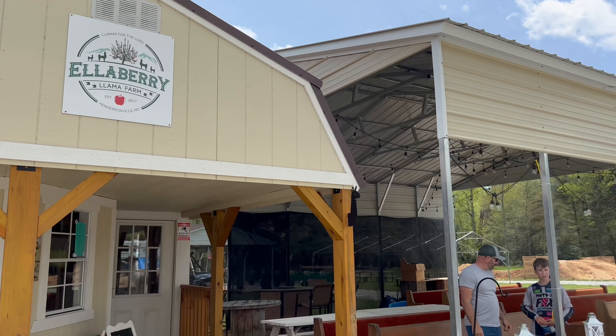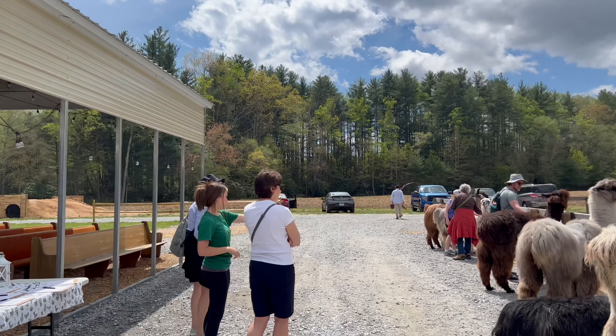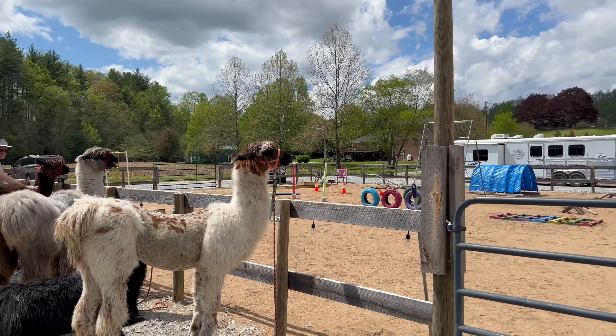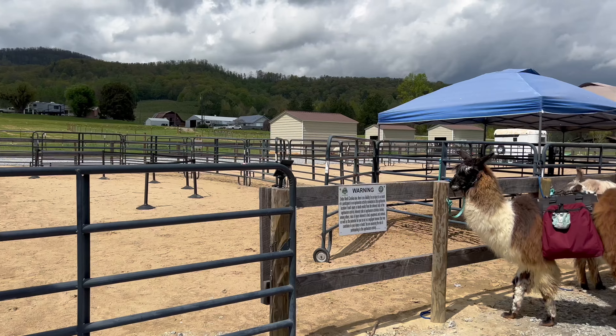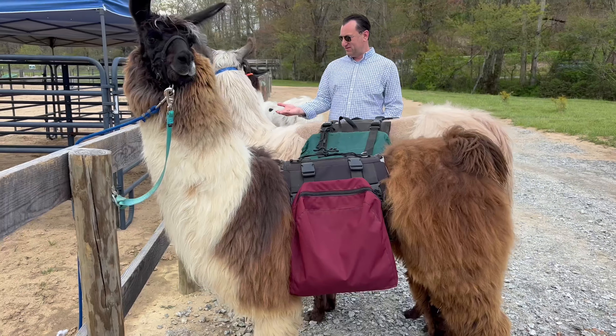This is where you check in, and this is a little store with some souvenirs, a few refreshments, and where you're going to learn about your llamas. This is the farm area where, if you're doing a farm tour, you might be spending more time here. If you're hiking, you'll be going out into the family apple orchards.